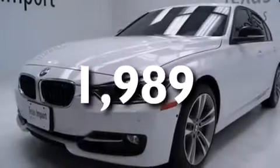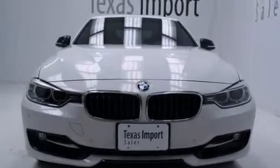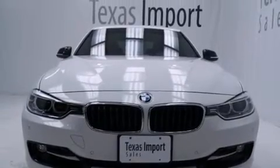With an EPA estimated rating of 30 miles per gallon on the highway, fuel efficiency does not take a back seat. Stop by today and test drive this vehicle for yourself.